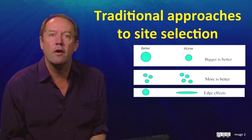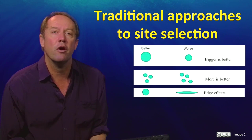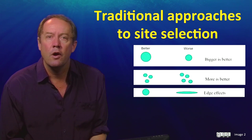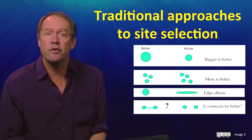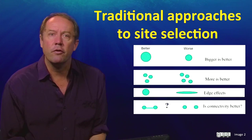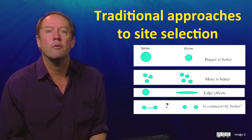Principle 3 is that, all else being equal, reserves that have a large edge-to-area ratio are less effective, and this is generally true. Principle 4 is that, all else being equal, connected reserve systems are better than disconnected reserve systems, although we must remember that some connections, such as connections that facilitate the spread of a disease, may not be good.